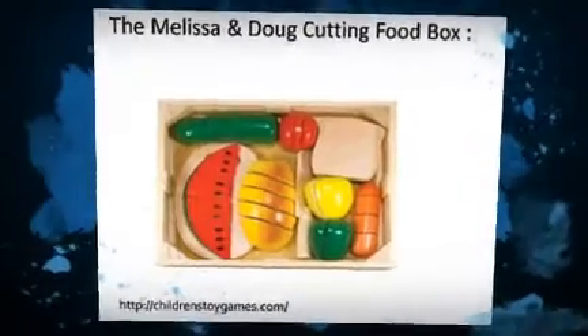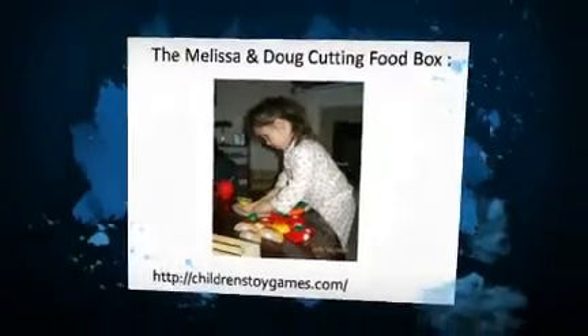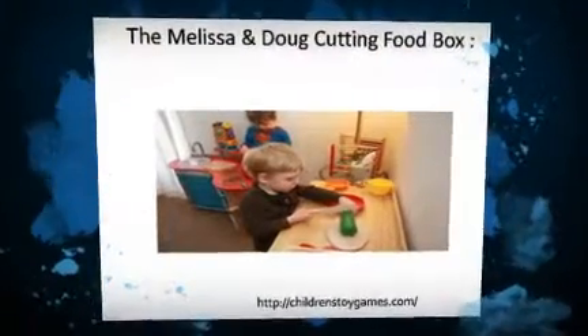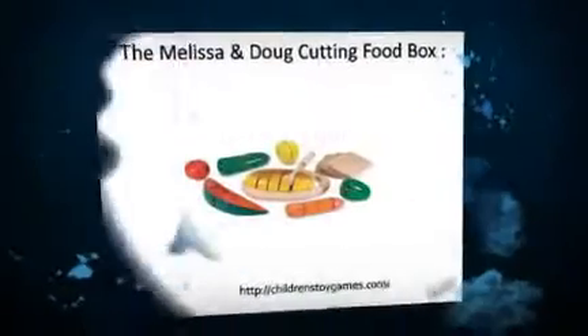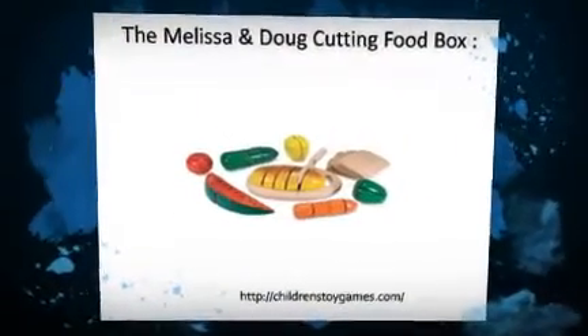If you can tell, pieces are velcroed together. The velcro seems very securely fastened. It's so clever the way the knife works to cut the food. He loves it, although cutting some food is easier than cutting others for him.